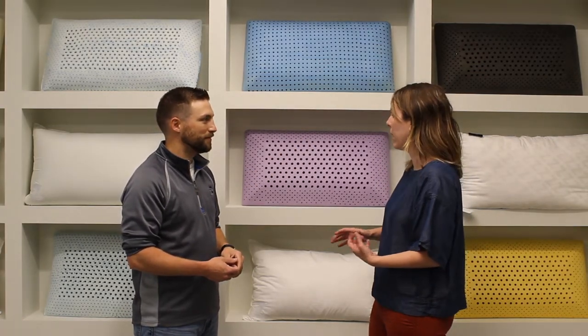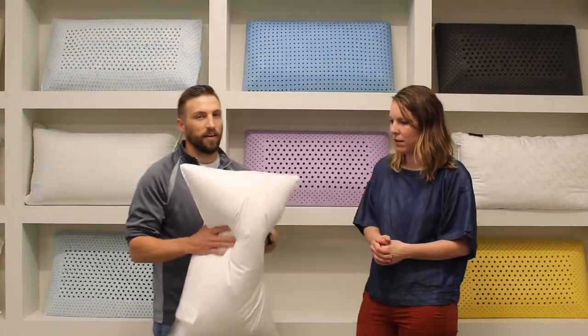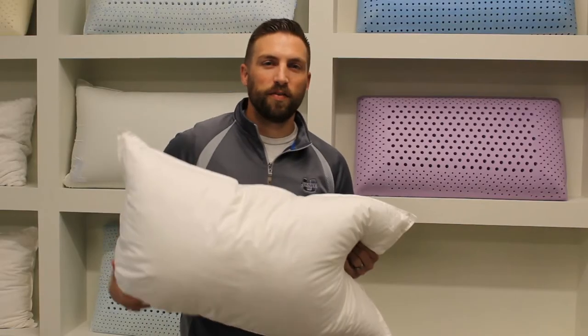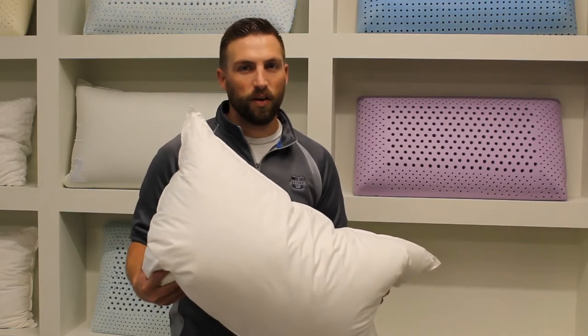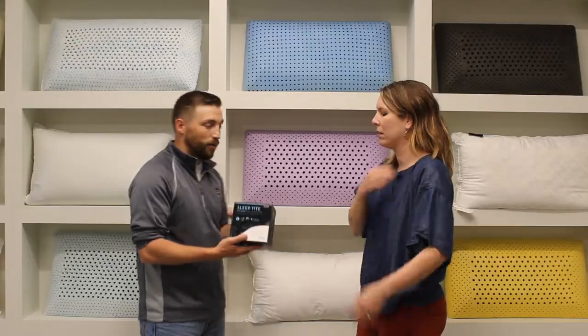Our best selling pillow overall is our gel microfiber pillow. It's very soft and plush — more of a traditional feel. It's one you can mold, and it mimics the feel of down, but it is a down alternative pillow. It can also be machine washed.